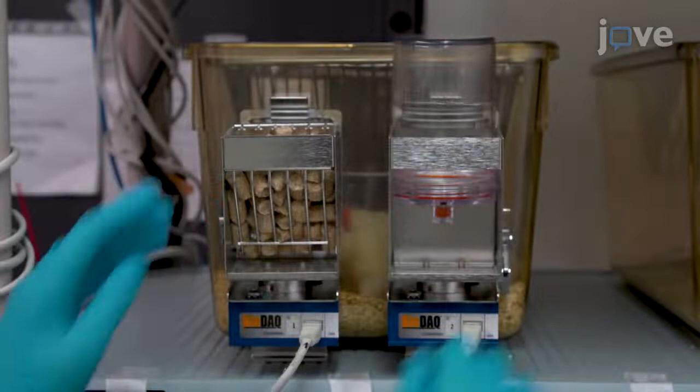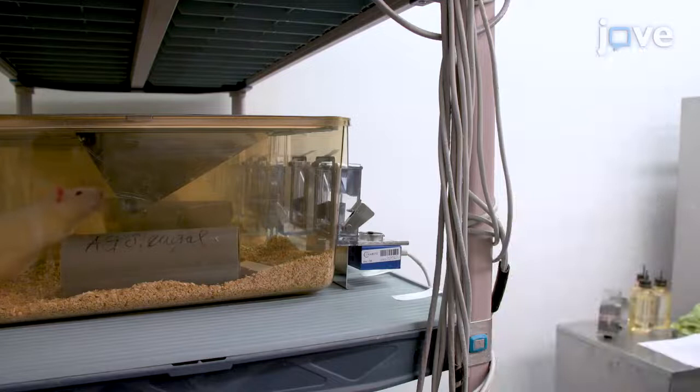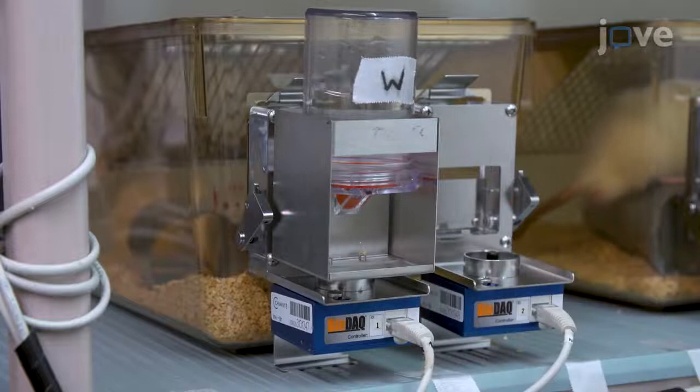To conduct the training, close all gates and remove the food container and water bottle from the microbalances. Place pre-weighed food on top of the cage and document its weight daily. Fill a clean water bottle with about 100 milliliters of water and place it back on the hopper.